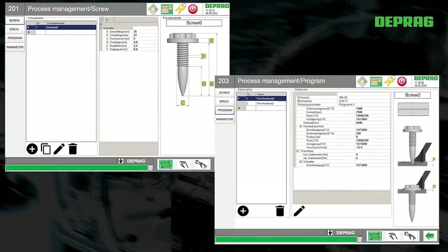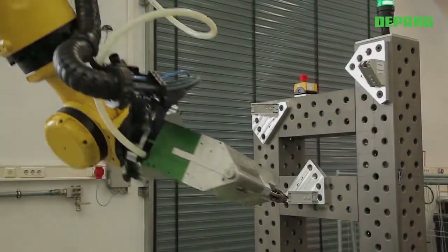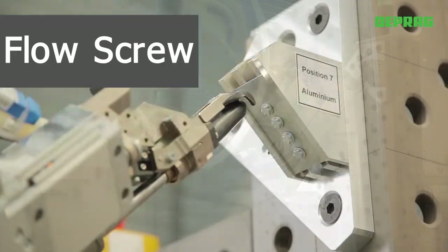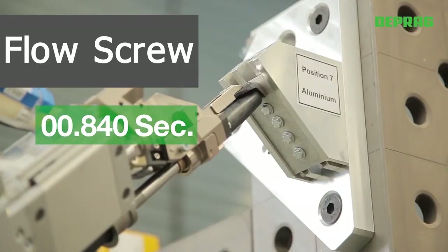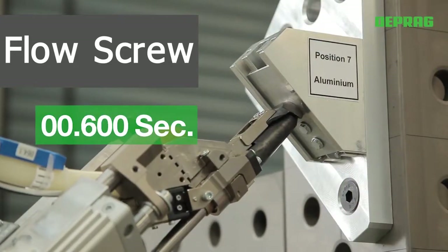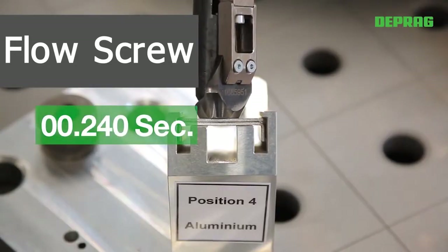Due to the regulated electric drive of the stroke, any screw position can be accurately accessed. With underfloor or inverted applications, the fastener is rigidly held by the socket. Additionally, the screw driving time is shortened because only a very short stroke is necessary.